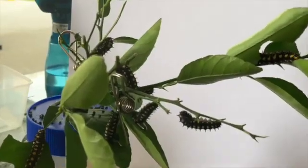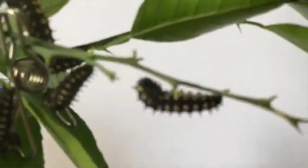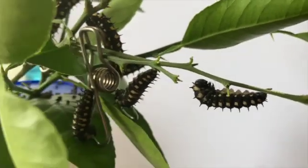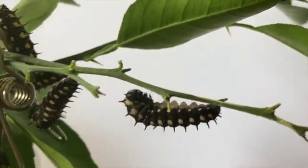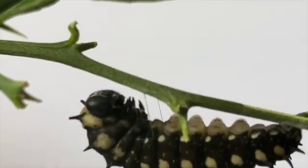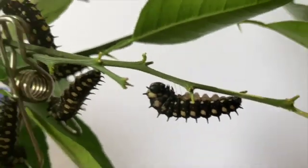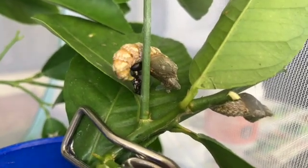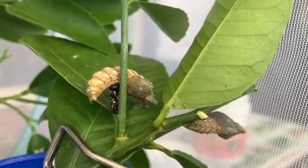It's been two weeks and now these ones have been deciding to make their chrysalises. Something cool about them when they're making chrysalises is that they attach strings - they don't just hang, they actually attach strings so then they don't fall. This is what it's like when they're making their chrysalis.